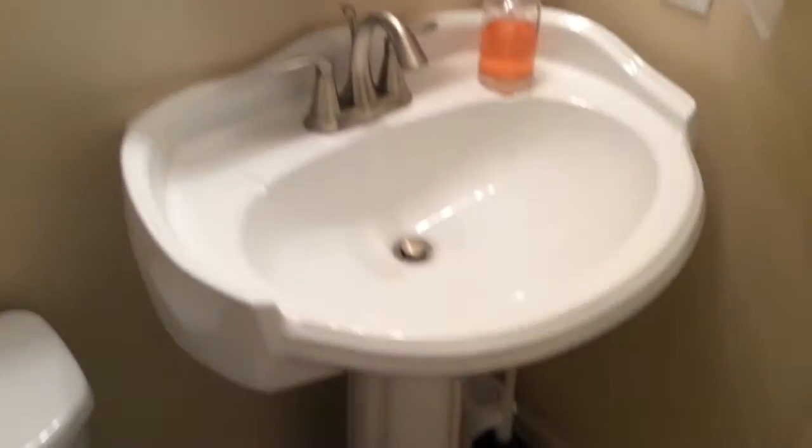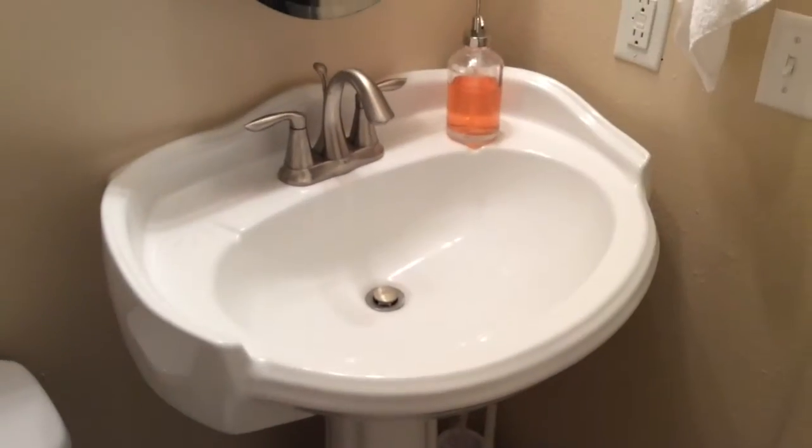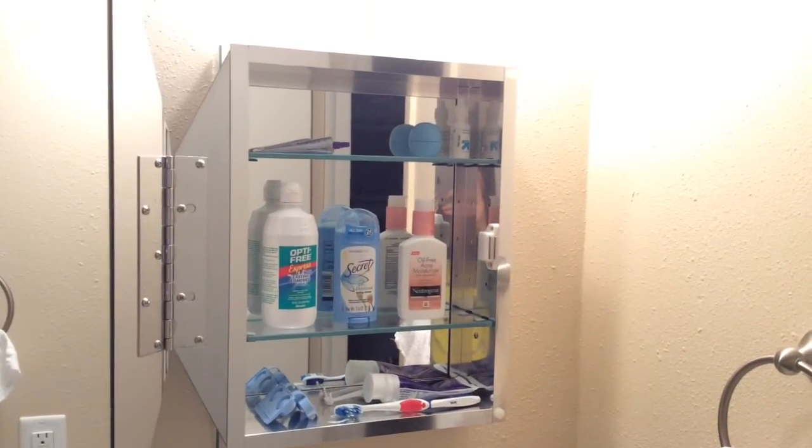Over here is my little sink and mirror area — that's really bright. I do have a pedestal sink. I like the way it looks, I think it's cute, but there's absolutely no storage to it. So I do have to be kind of creative with my beauty storage. Inside of my mirror is a fully mirrored medicine cabinet, so that holds a pretty good amount of my everyday things.